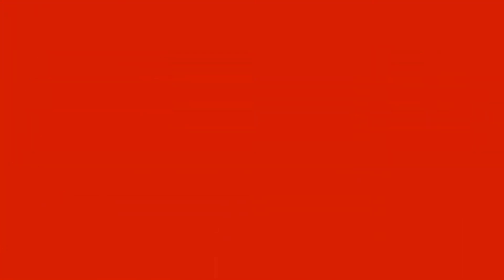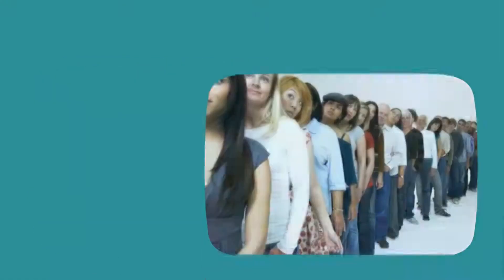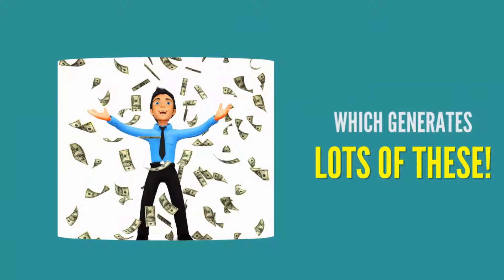Consider the following: 98% of US residents check their mail daily. So imagine for a few of these you could get into these, which brings in a lot of these, which generate lots of these.